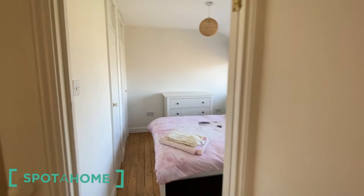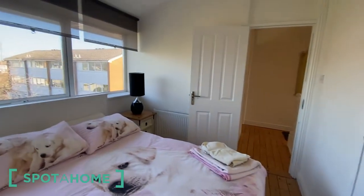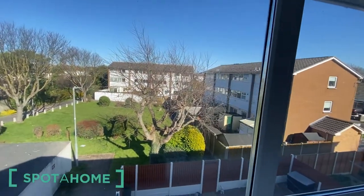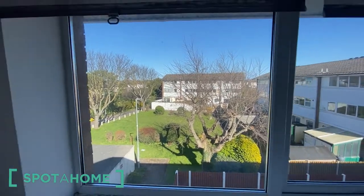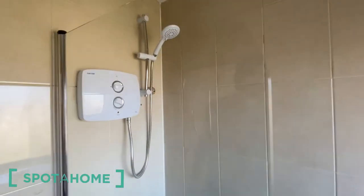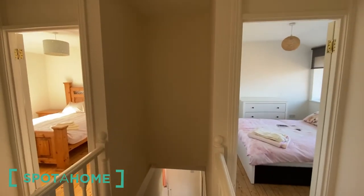The third bedroom is another double bedroom and it has the same view as from the kitchen, on the green accessible areas. And on the very end we have the bathroom. That's it, thank you very much for watching!